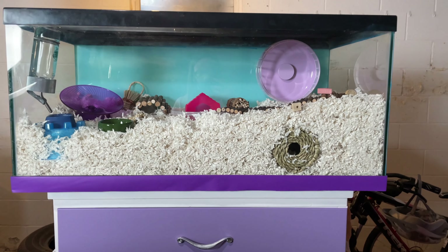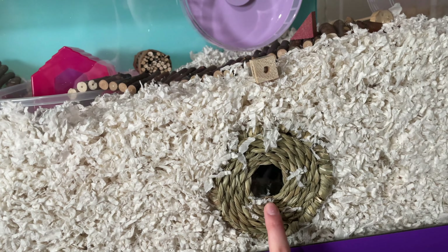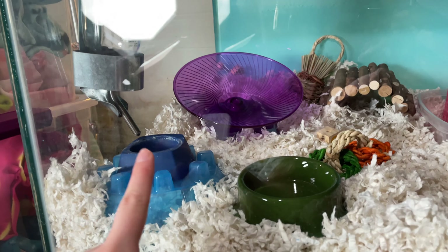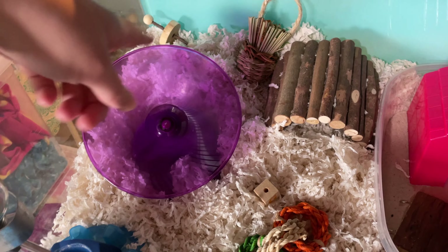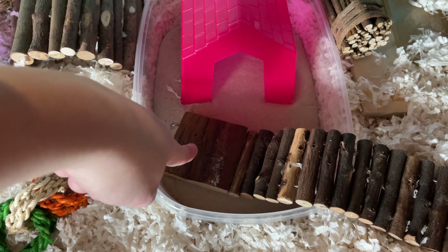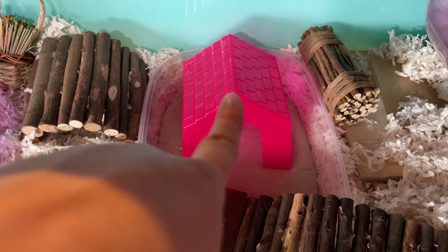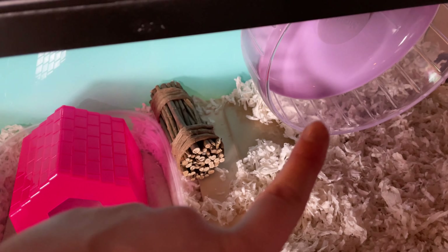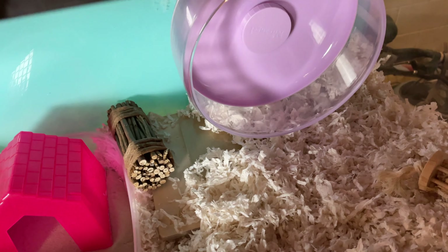So here's what the setup looks like. As I mentioned, this is a 40-gallon tank. We have some cool hideouts that I can see through the glass, and I also set one up in that corner. We have his water bottle, water dish, and food dish. In this corner we have a saucer, and in this corner we have toys scattered all throughout. We have a sand bath with a bridge going in and out of it to make it extra easy to get in, since it's a deep dish. We have a Night Angel hideout and on top a Night Angel wheel.